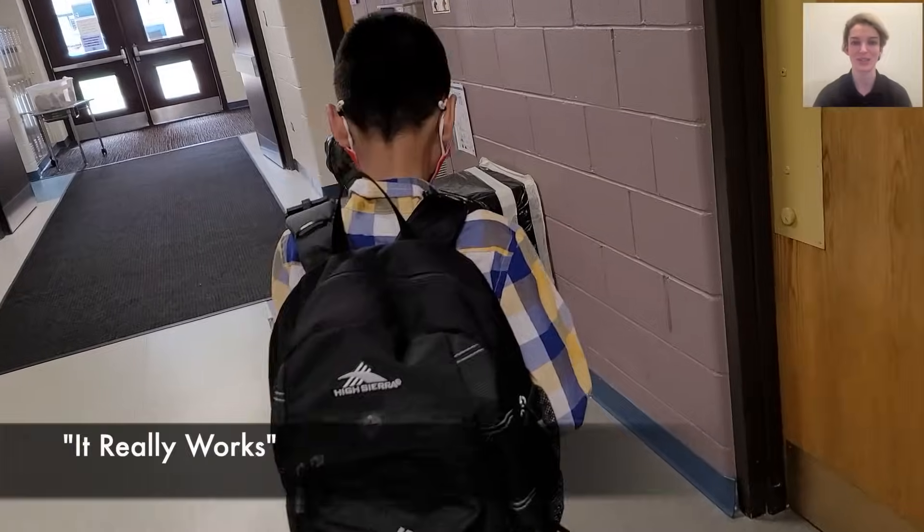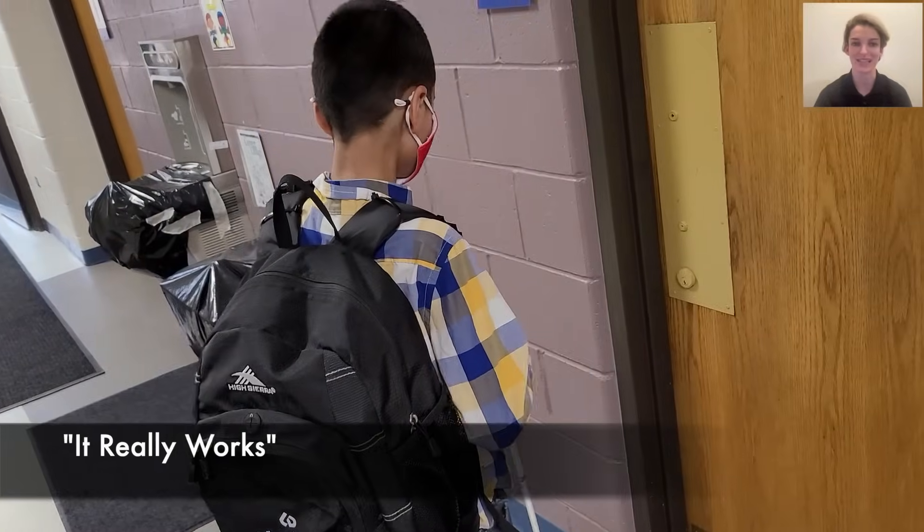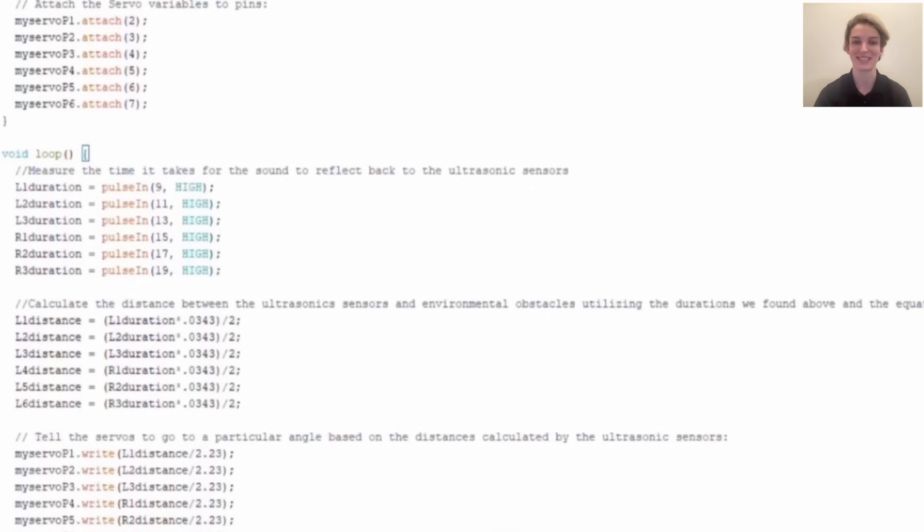Over time, the user begins to associate the position of the servos pressing into their back with information about their surroundings, allowing for improved navigation. I controlled this invention using an Arduino microcontroller, which I coded in C++.